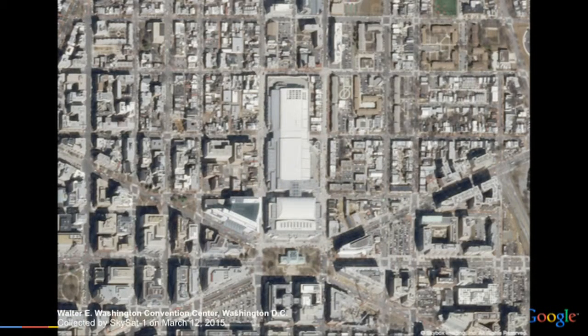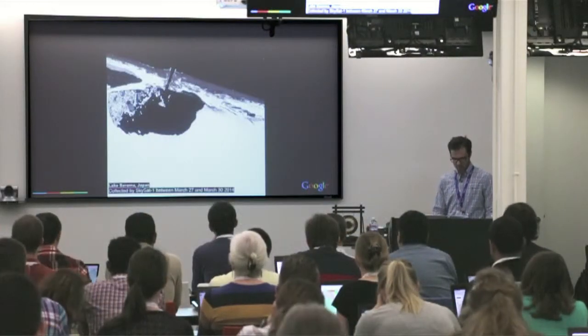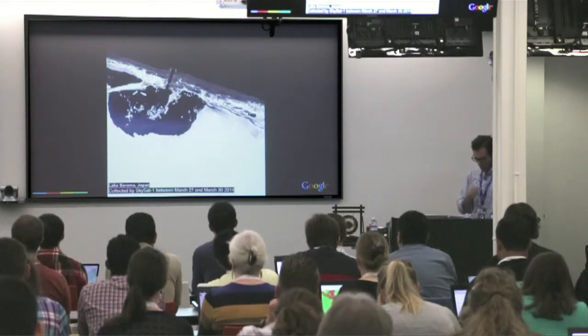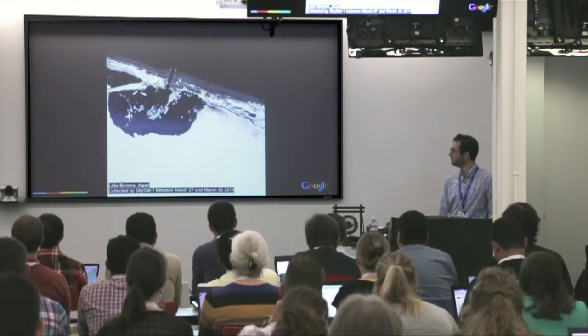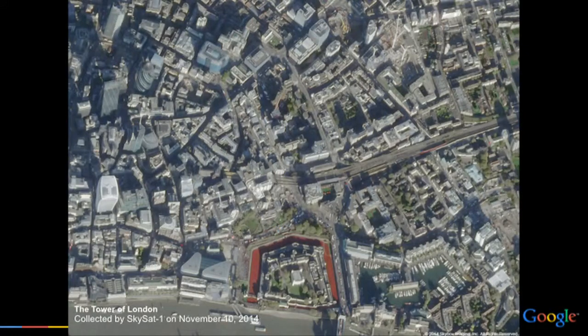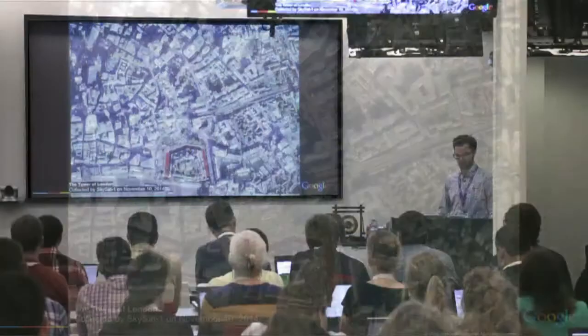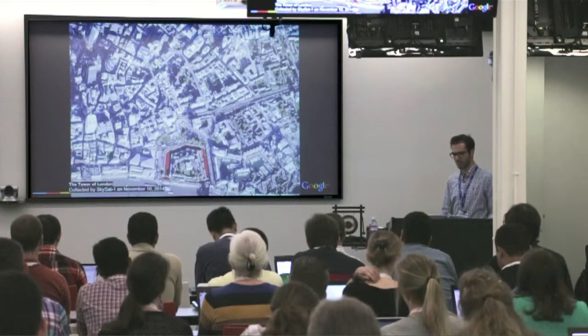Here's an image of Washington D.C., downtown D.C. Here's another time series of a lake in Japan that shows the ice melting and breaking. Here is the Tower of London during the Memorial Month they have in November — the red you see around the tower is actually paper poppies that they put in the ground.